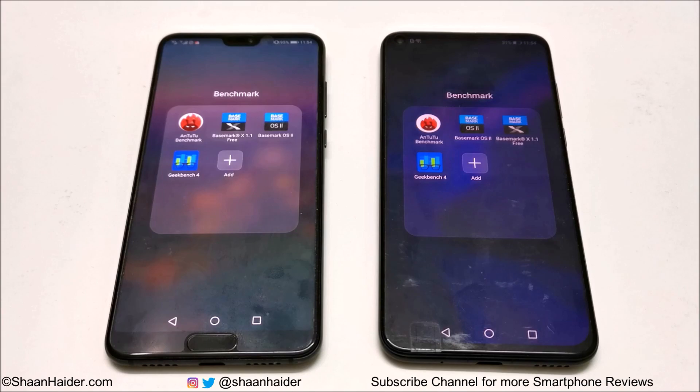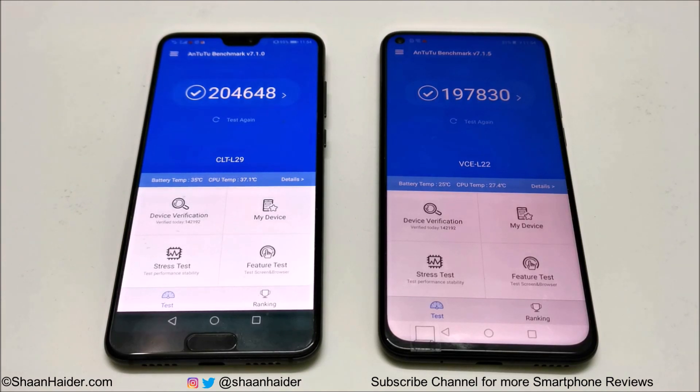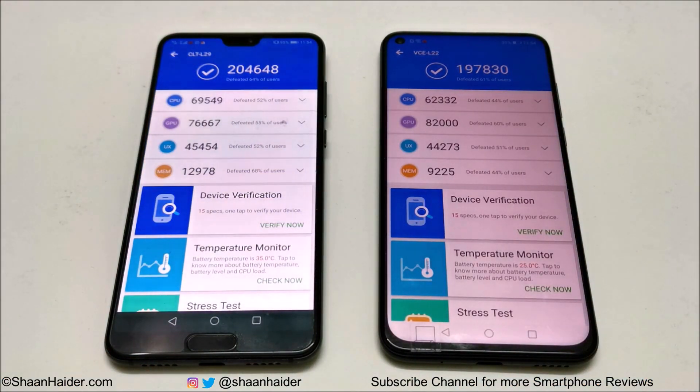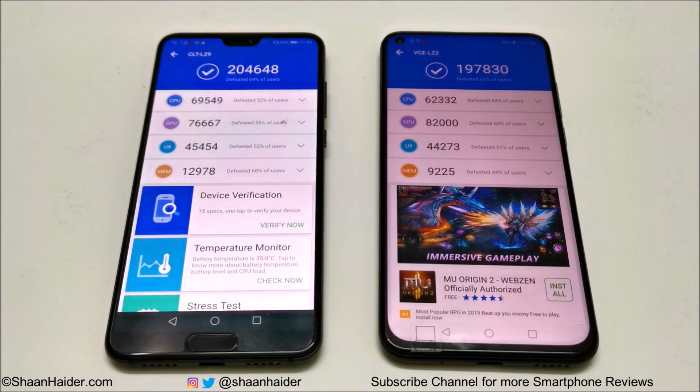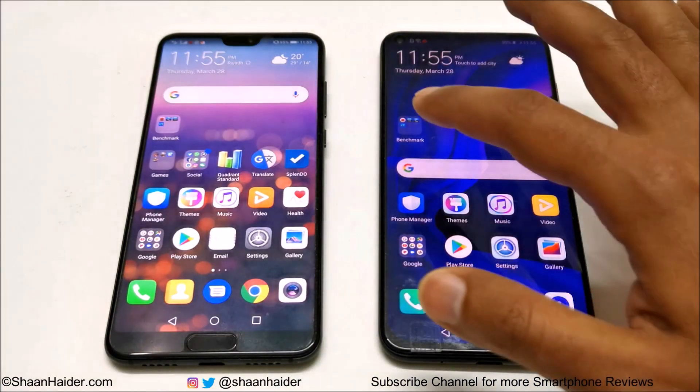First, let's start with AnTuTu Benchmarking. Huawei P20 Pro scored 204,648 and Huawei Nova 4 scored 197,830, so the winner is Huawei P20 Pro. Looking at individual test scores, CPU, UX, and memory performance of the P20 Pro is better, while GPU performance of the Nova 4 is better. Even though both have the same CPU and GPU, there is a difference in benchmark scores. Overall, the P20 Pro performs better.